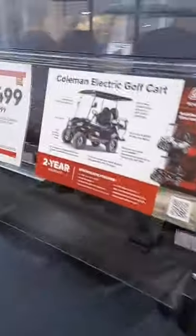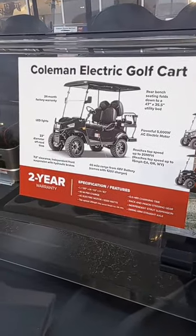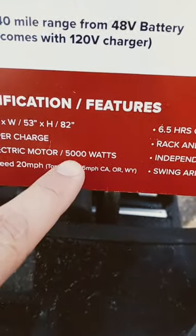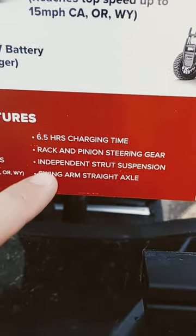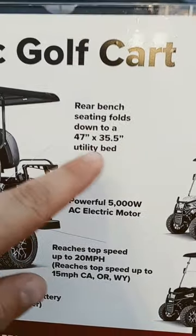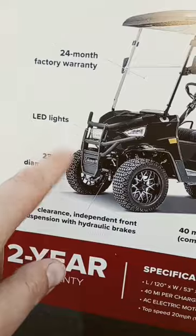Hey y'all, check out what I see at my local Lowe's — it's a Coleman golf cart, 48 volt, on sale through May 3rd, two-year warranty, 40 miles per charge, 5,000 watt motor, two hours to charge, rack and pinion suspension, can reach 20 miles an hour, bench seating folding down for a utility bed, and LED lights up front.